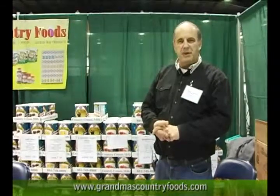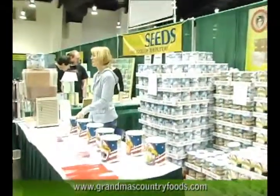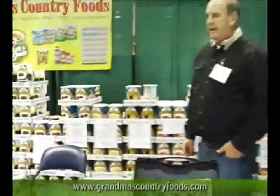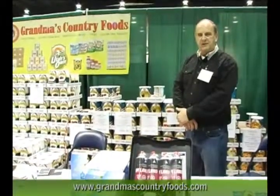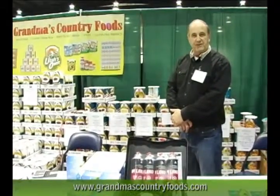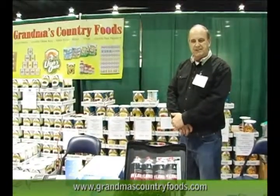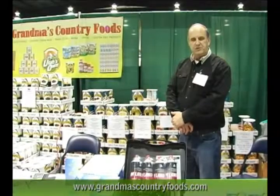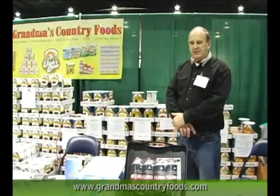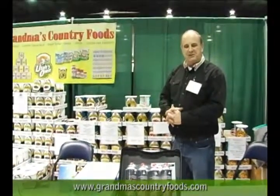Our flagship item is probably our milk and chocolate milk, which we're demoing here in the machines so people can actually taste it at the show. We typically bring in a semi load of milk every month — that's 44,000 pounds — which is packaged and shipped out to grocery stores, other dealers, and ourselves. Chocolate milk is a killer; best tasting chocolate milk around.